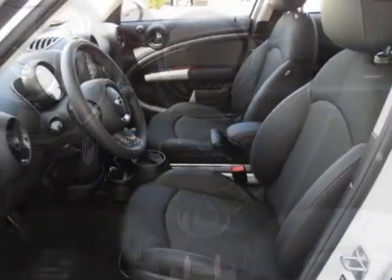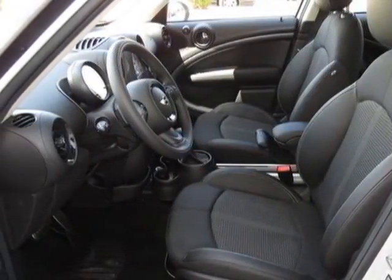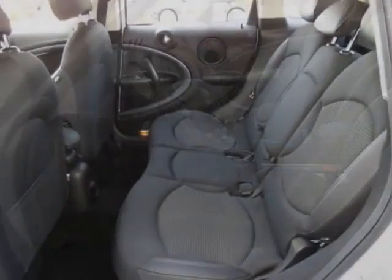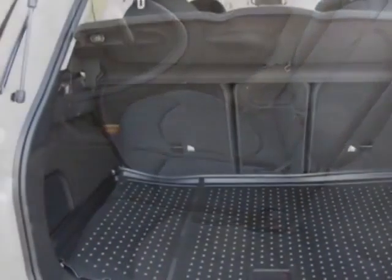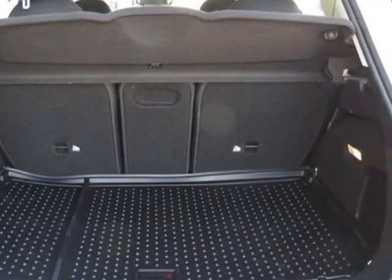This Cooper Countryman boasts a 1.6 liter inline-four engine and has a 6-speed Steptronic transmission. Additional options for this vehicle include the 6-speed automatic transmission.